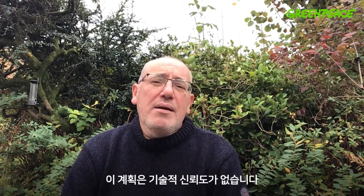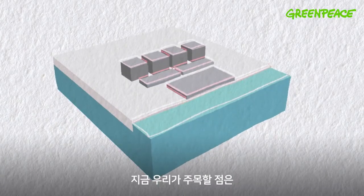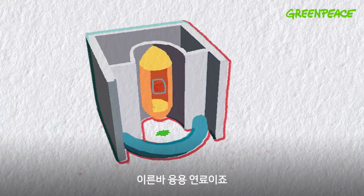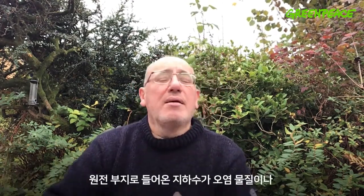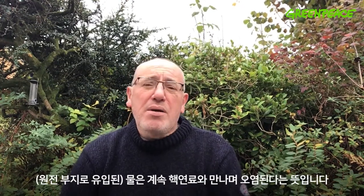That lacks all technical engineering credibility. That molten fuel will be there for many decades, if not permanently. The core problem here is the three melted reactors and the so-called molten fuels from the Fukushima Daiichi accident. That molten fuel still remains at the site and it's the source of the contamination. The water becomes contaminated when it moves onto the site and interacts with contaminated water in contact with the molten fuel, which means the water will continue to become contaminated at the site.